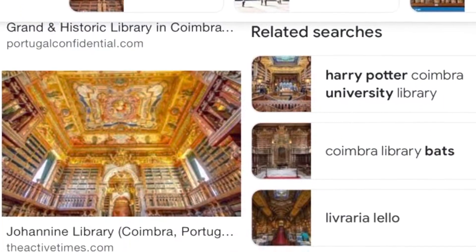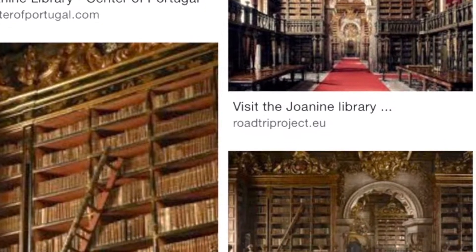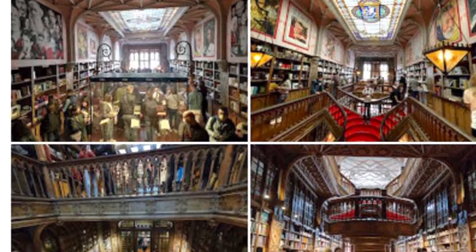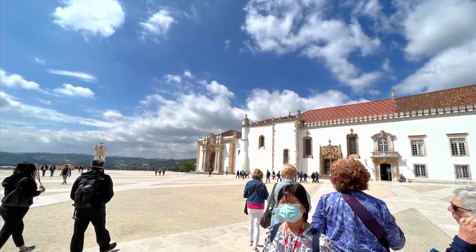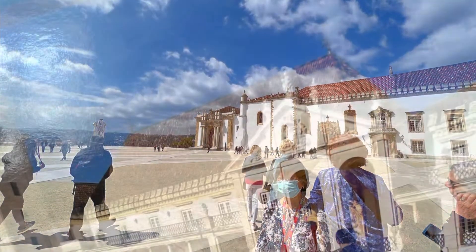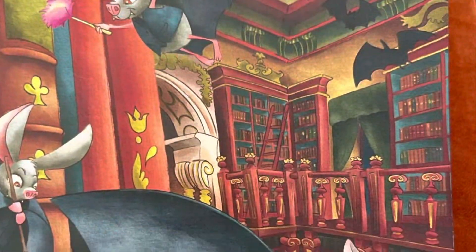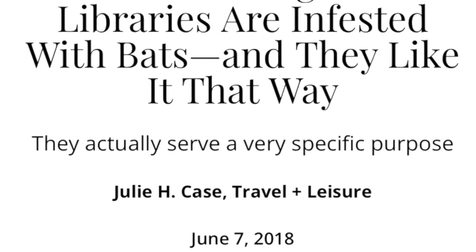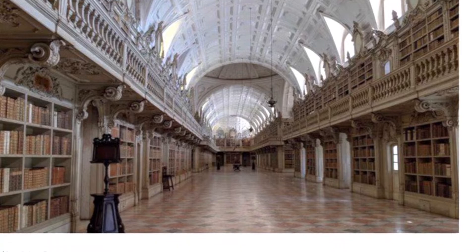Did you know that J.K. Rowling, the writer of Harry Potter, was once married to a Portuguese man and lived in Porto? She used to work as an English teacher there. They say that she got the idea of the library that sells wands from Livraria Lello bookstore. University students in Portugal wear black capes. My mum and auntie Carmen went to Coimbra University to look at their library, which is one of the most beautiful libraries in the world. You are not allowed to take pictures inside the library, so you just have to Google it.